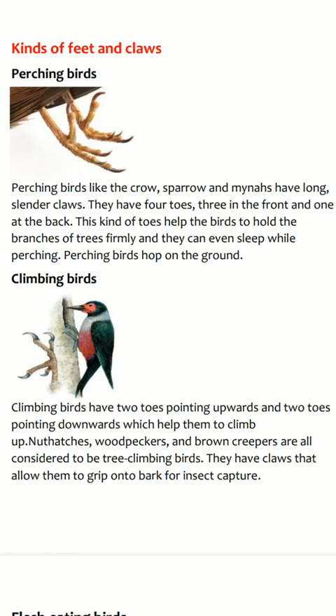This kind of toes help the bird to hold the branches of the tree firmly and they can even sleep while perching. Perching birds hop on the ground. Examples of perching birds: crow, sparrow, parrot, mina, etc.